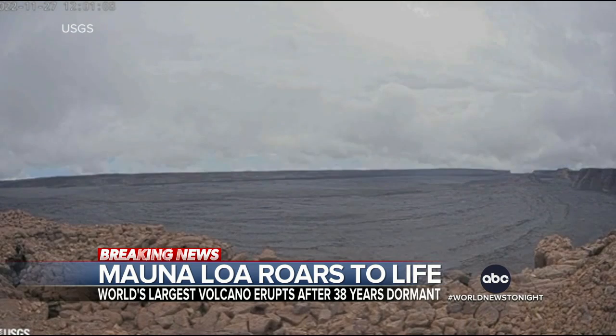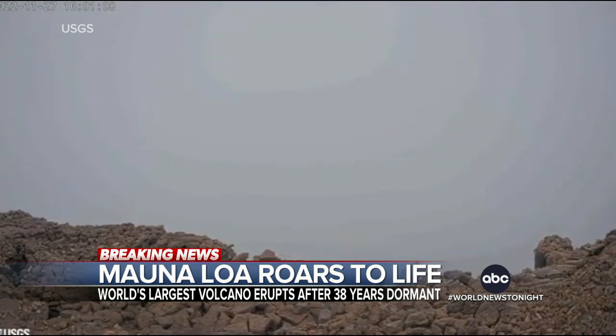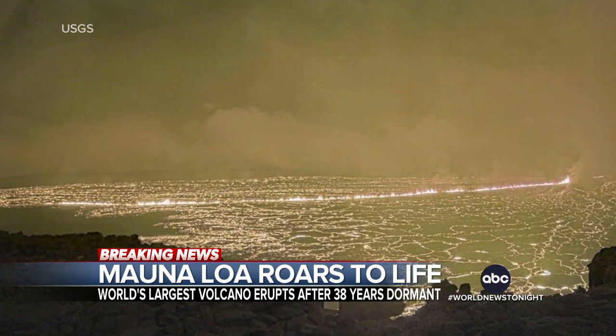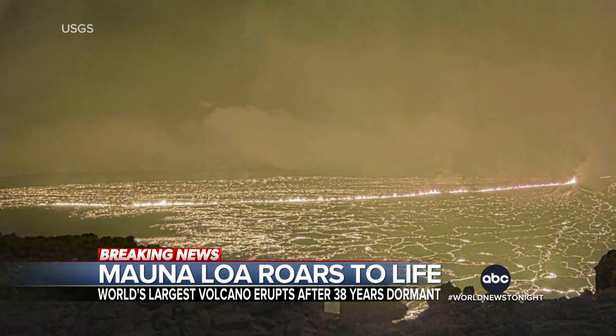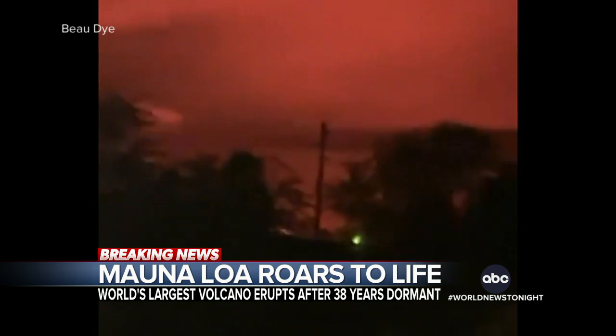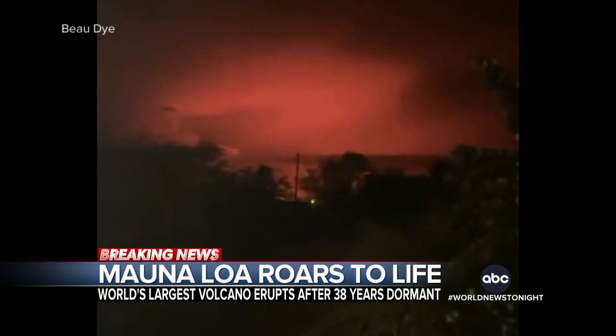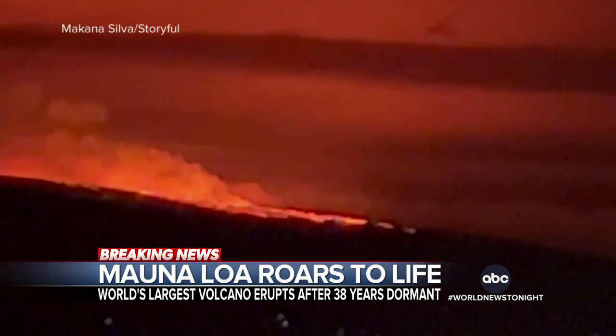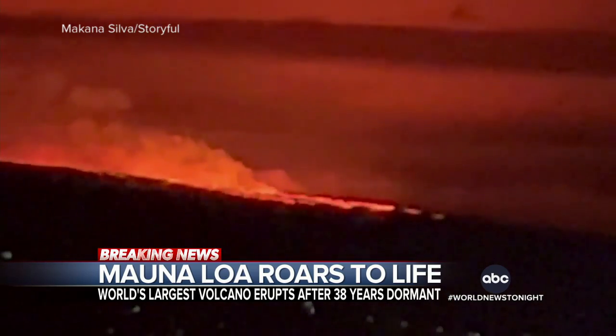Time-lapse video also capturing the blast of ash, debris, and molten rock. Lava streams are flowing down part of the volcano, but authorities say they are not threatening communities directly. There is concern over falling ash — people with respiratory illnesses warned to stay indoors and anyone going outside told to wear a mask. Shelters are being opened as a precaution.